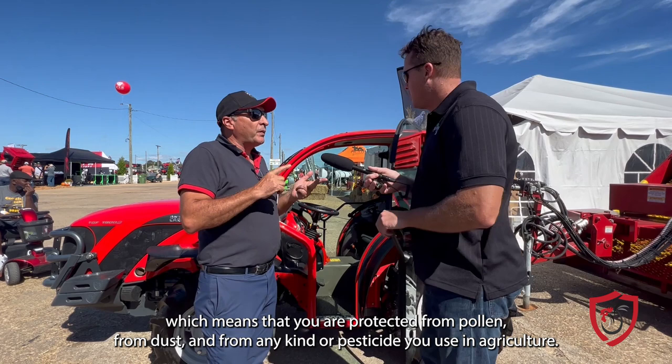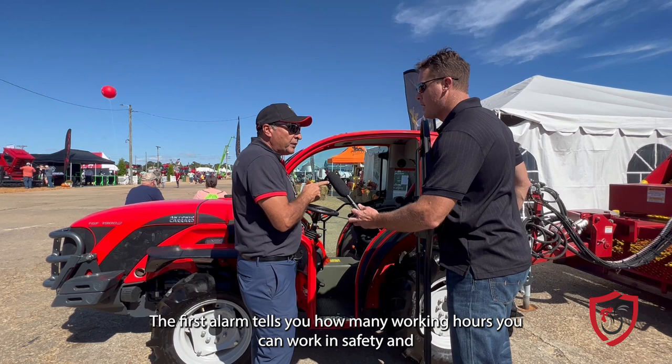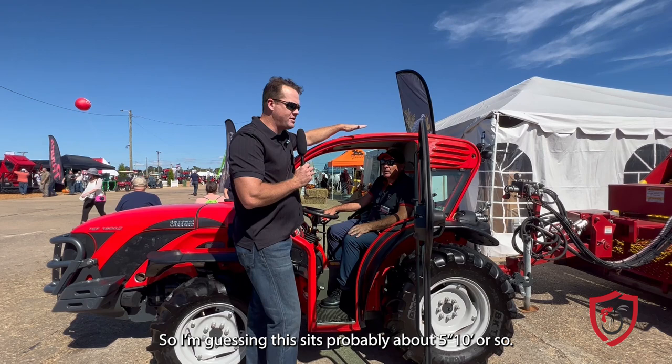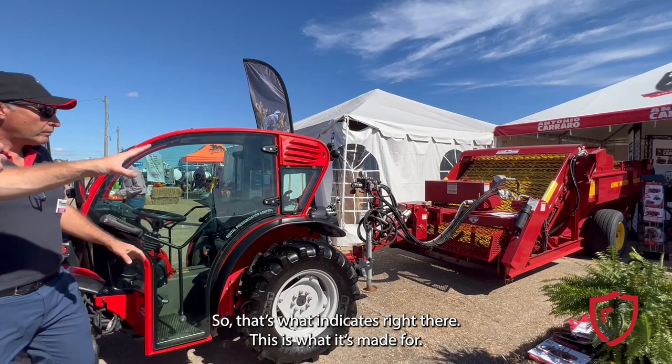We have a system here that controls the pressurization, with two levels of alarms. The first alarm tells you how many working hours you can work safely, and the second tells you when you need to change the filter — to guarantee maximum protection for the operator. The tractor sits about five feet nine inches with the tires. And you can see behind it there's a poultry house keeper attached — that's exactly what this is made for, a perfect example of what we can do with these low-profile cab tractors.